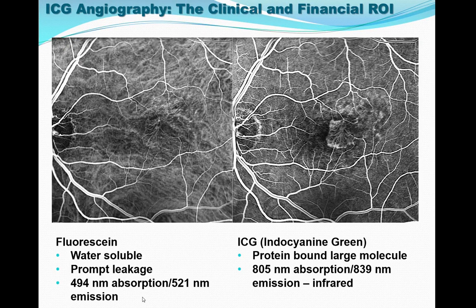Fluorescein and ICG have different properties that are specific for identifying pathological processes. Fluorescein is perfect for visualizing retinal vascular pathology, but not for structures posterior to the retinal pigment epithelium. However, ICG, due to its infrared absorption and emission qualities, can penetrate the RPE and visualize structures posterior to the RPE — for example, the choroid or the space between the RPE and Bruch's membrane. Also, due to the large size of the protein-bound ICG molecule, leakage is only found in certain disease states.